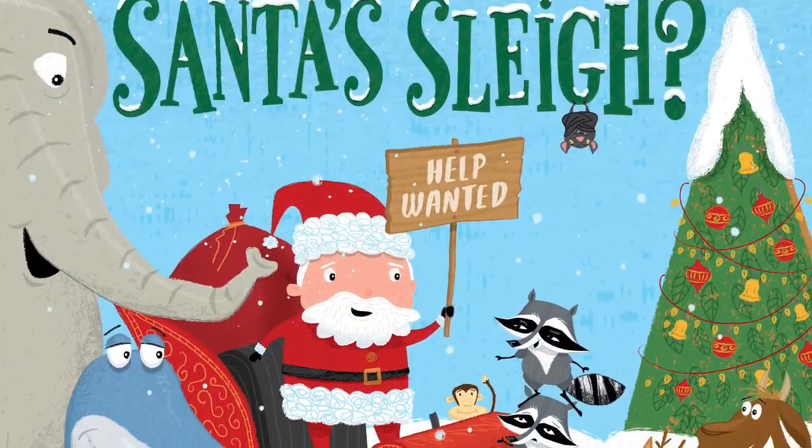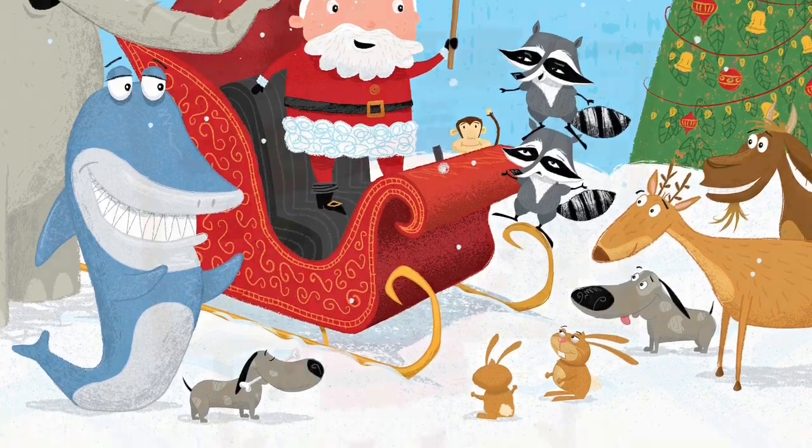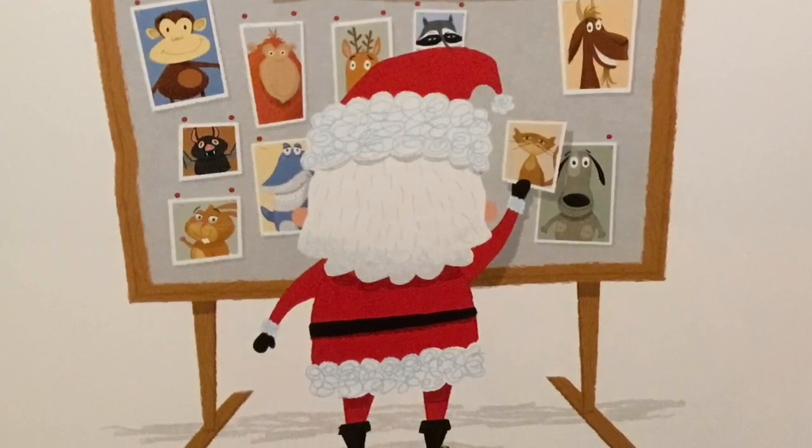Who Will Pull Santa's Sleigh? Written and illustrated by Russ Wilms and published by Houghton Mifflin Harcourt.